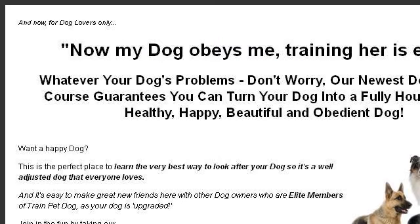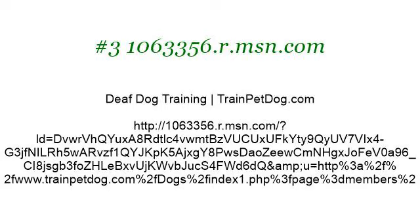Last but not least, try our third ranked site at deafdogtrainingtrainpetdog.com. This is the link.